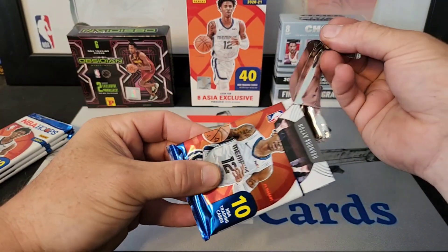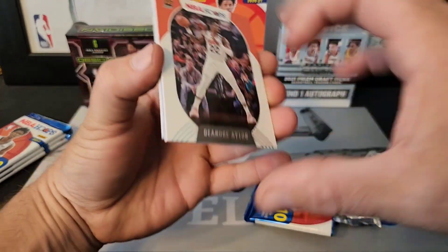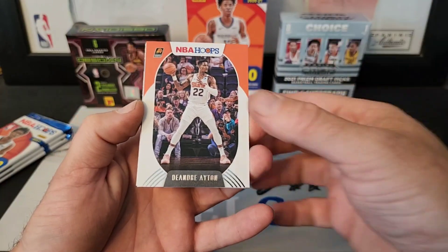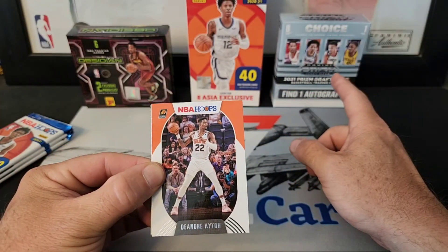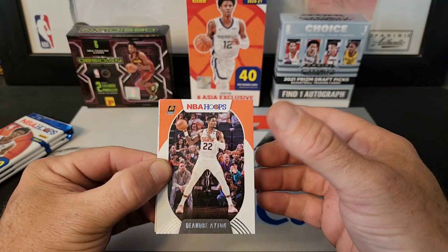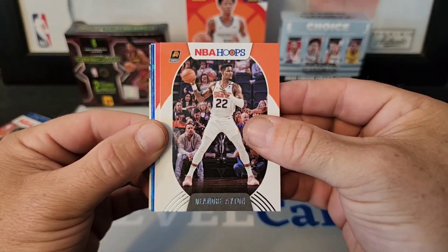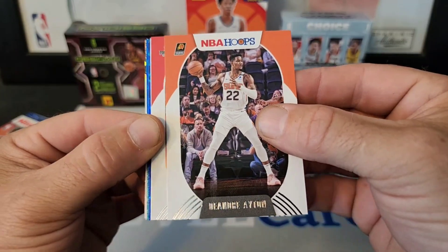If you like content like this, hit that like and subscribe button and comment down below what you thought was the best hit and the best value. The Choice box I got for 50 bucks, the Asia Hoops was about 48 dollars, and I picked up the Obsidian for a hundred dollars. We'll see if those two boxes can match up to the Obsidian.